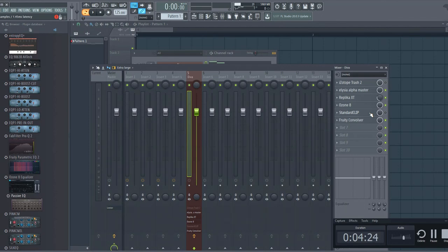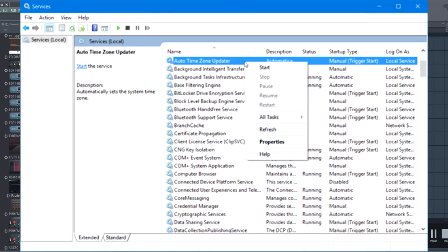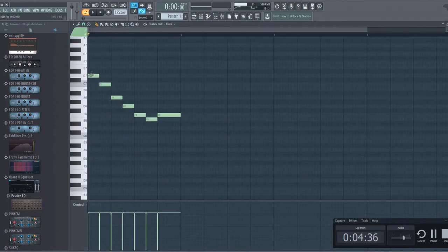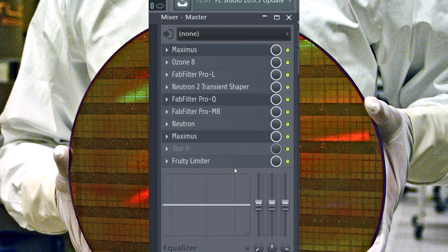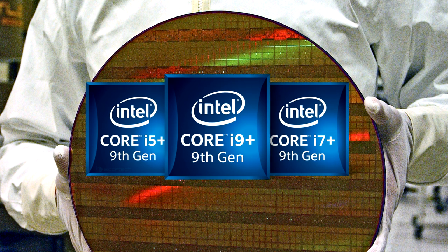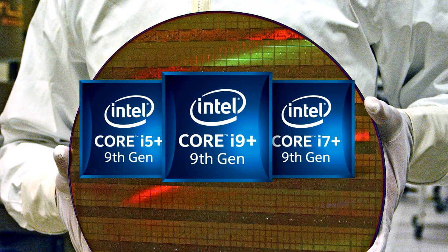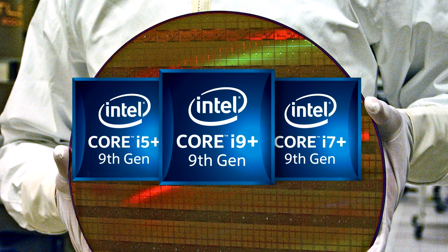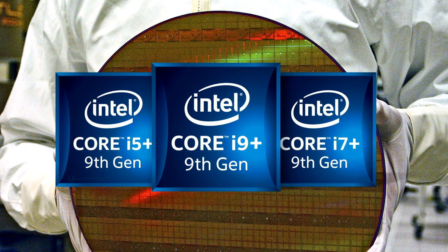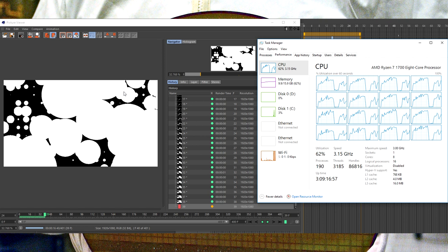High core count also helps because extra cores can handle background processes like operating system services. When mixing, cores can process each individual channel separately. However, heavy processing on the master bus will negatively affect latency and cause underruns. With an 8-core processor like the i9-9900K, you will be able to stream and produce music simultaneously with relatively good latency. If you are also doing video work on the same computer, especially 4K video, it will help significantly. Eight cores and up is preferred.